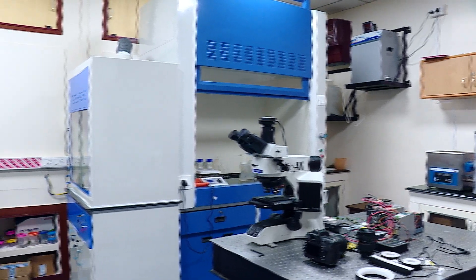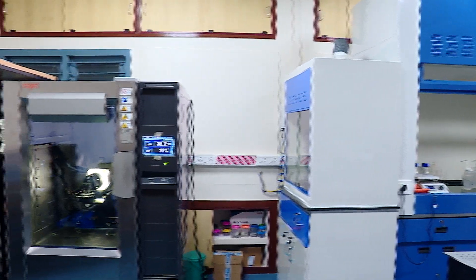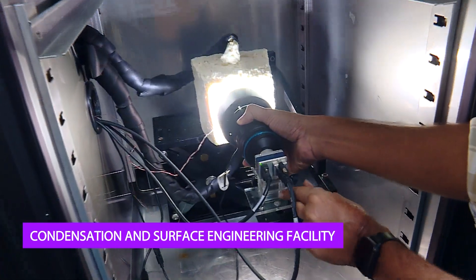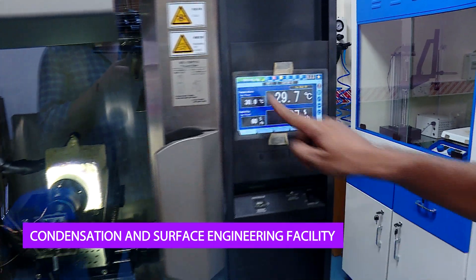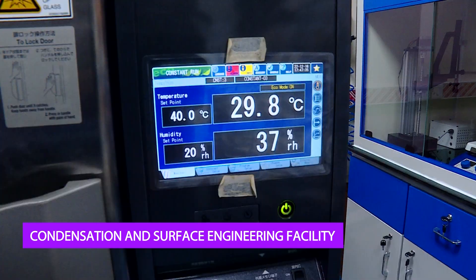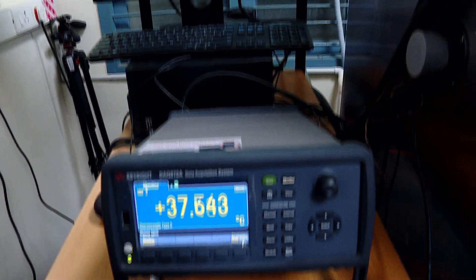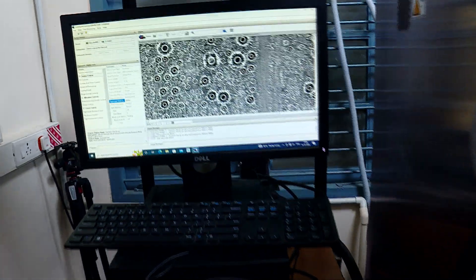Controlling surface tension helps control the interface and spreading of a liquid on a surface. Hence, engineering the wettability of metallic surfaces and investigation of water collection efficiency during atmospheric water vapour condensation are some of the activities carried out in the condensation and surface engineering facility.